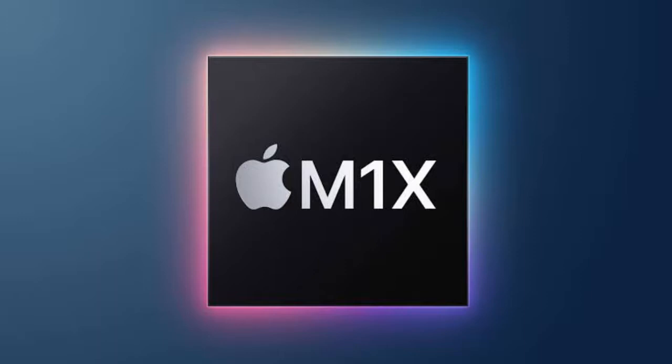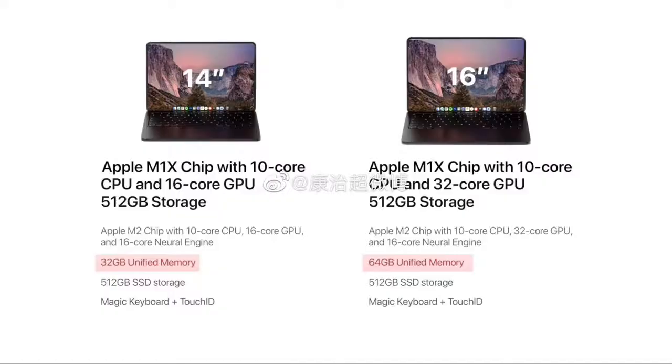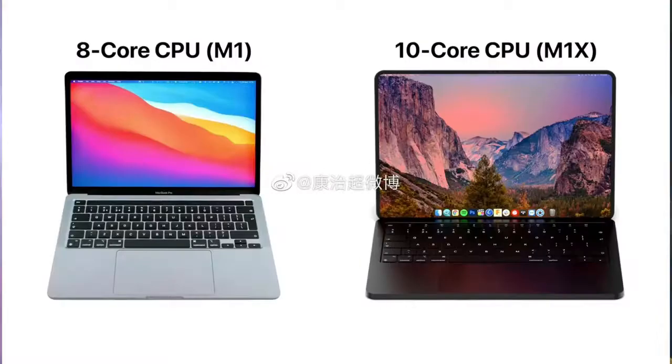It will come with two memory variants: one is 16GB of RAM with 512GB of internal storage, and the other is 32GB of RAM with up to 1TB of internal storage. It will also be supported with the Magic Keyboard and Touch ID.